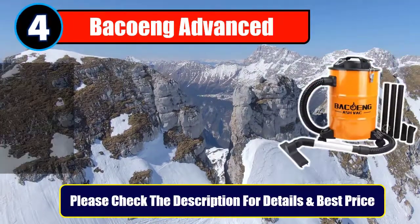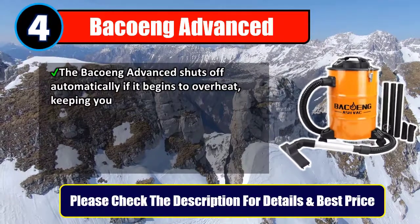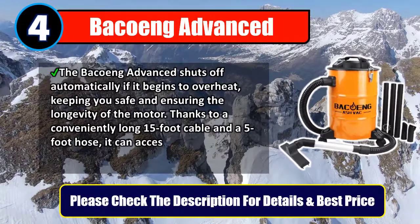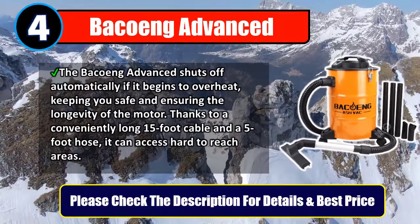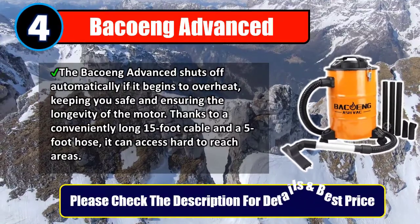Number 4: Bekoang Advanced. The Bekoang Advanced shuts off automatically if it begins to overheat, keeping you safe and ensuring the longevity of the motor. Thanks to a conveniently long 15-foot cable and a 5-foot hose, it can access hard-to-reach areas. Please check the description for details and best price.